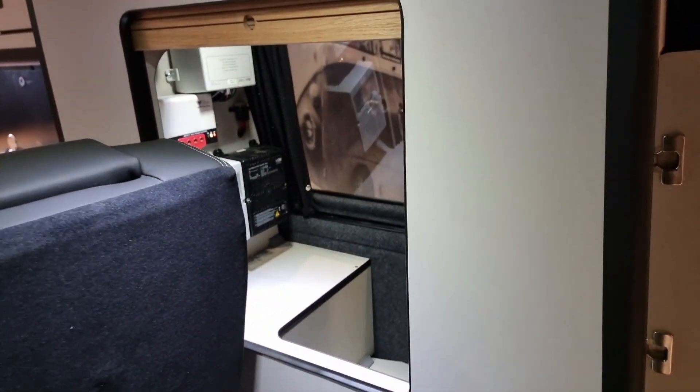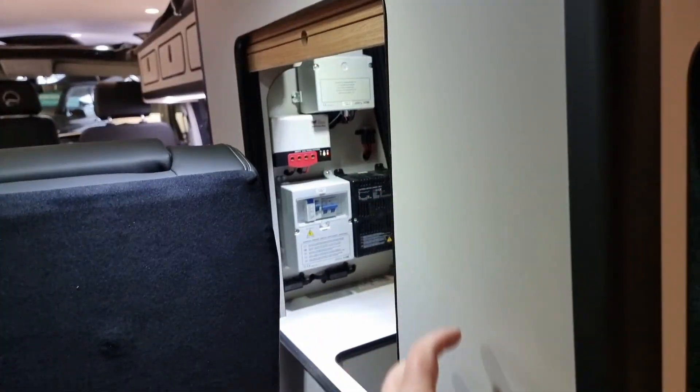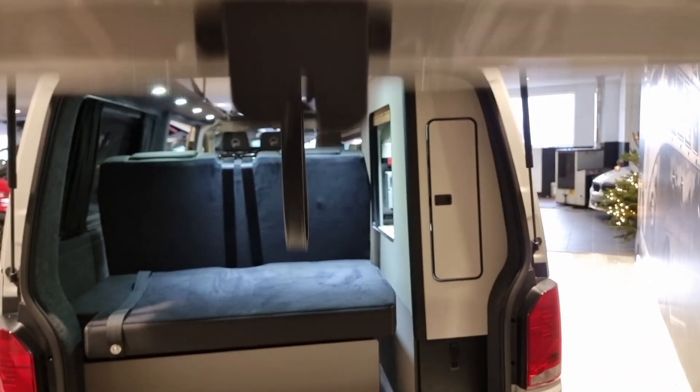We've got a really practical rear storage cupboard. We've seen a lot of companies — Camper King etc. — where the electrics are fitted all the way up, leaving a completely pointless cupboard with a funny shape that just doesn't work or function. Everything here is very well thought out by our team to be practical, functional, and operating correctly as a camper van.